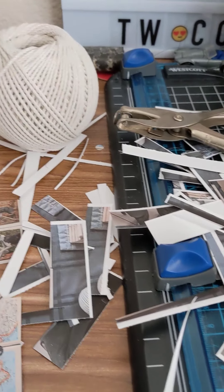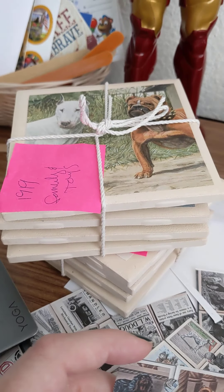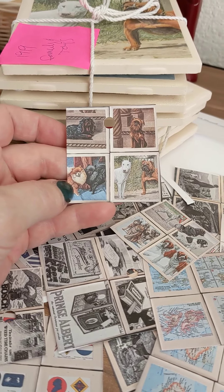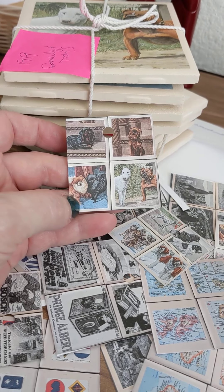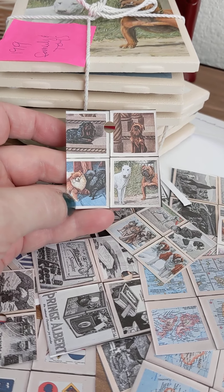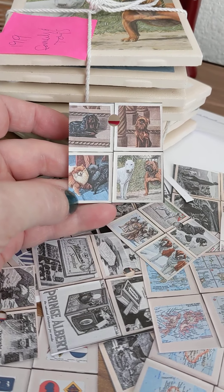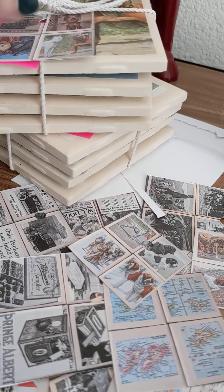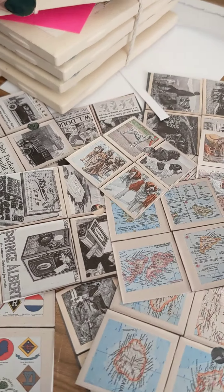What I did was take a picture of all four tiles, uploaded it, downloaded it to my computer — because I like working on my computer more than my phone — trimmed them up, printed them, shrunk them down, and put a hole in them. Now they're going to go on the tags, like that. I've got a bunch of them to do, as you can see.